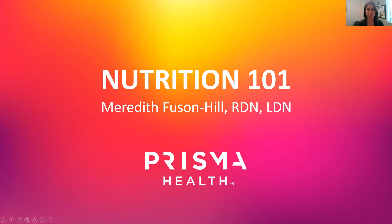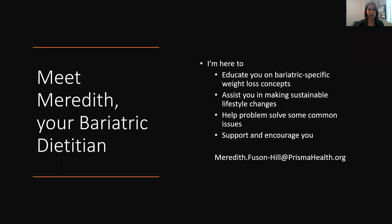Hi everybody. My name is Meredith Fuston-Hill, and today we're going to cover the Nutrition 101 for Weight Loss Surgery. Again, my name is Meredith.